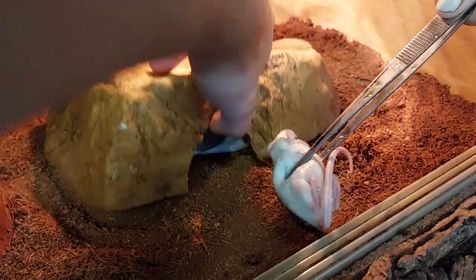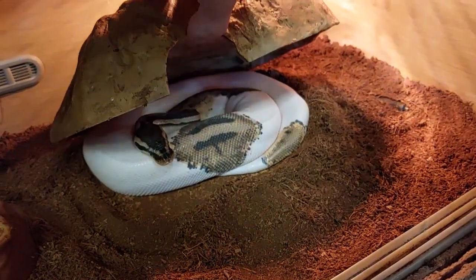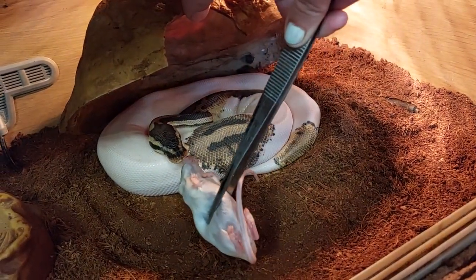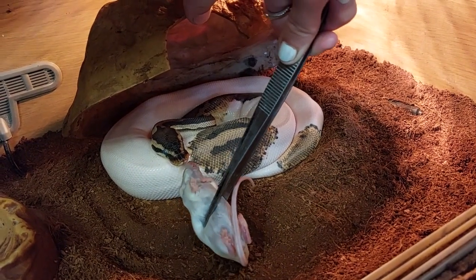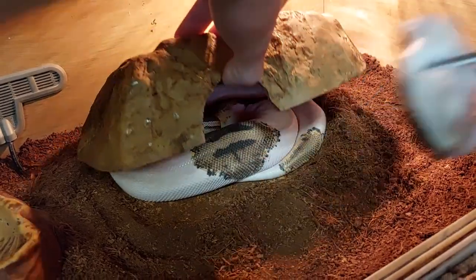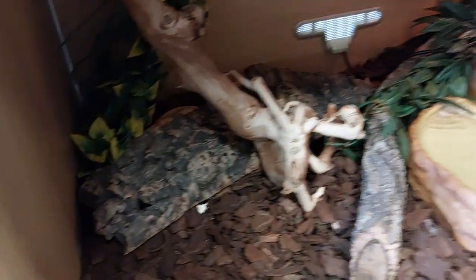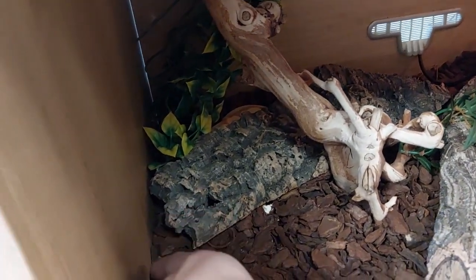He's usually come out — oh, he's in shed. Keep trying, keep trying. I think he's in shed, he's not hungry. Got Nagini next.